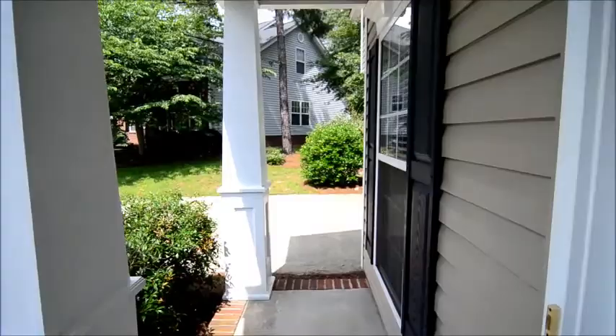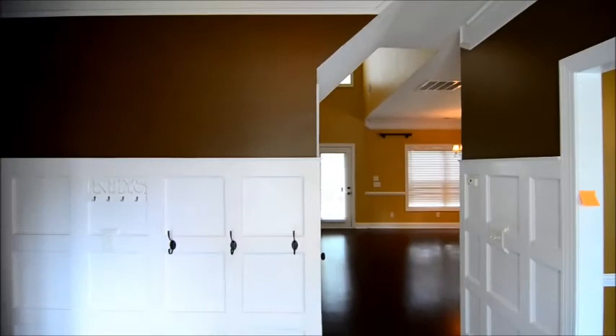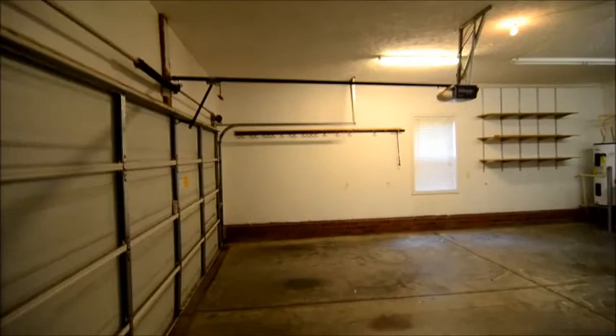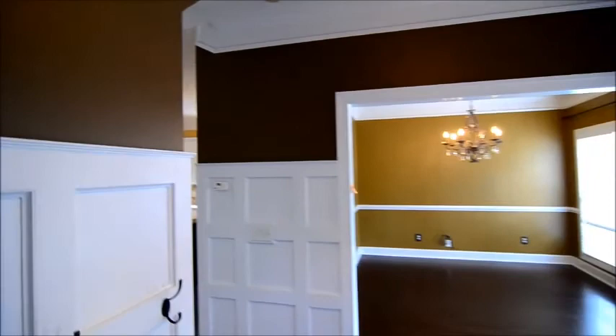There's a small covered front porch outside. Stepping inside the home, you'll notice the beautiful details in the foyer — high wainscoting, beautiful hardwood floors throughout the first level, and a nice chandelier in the entry. There's also a half bath powder room downstairs off the foyer with a beautiful light fixture, pedestal sink, and tile floors. This door leads to the two-car garage, which is extra deep and has built-in shelving all around.